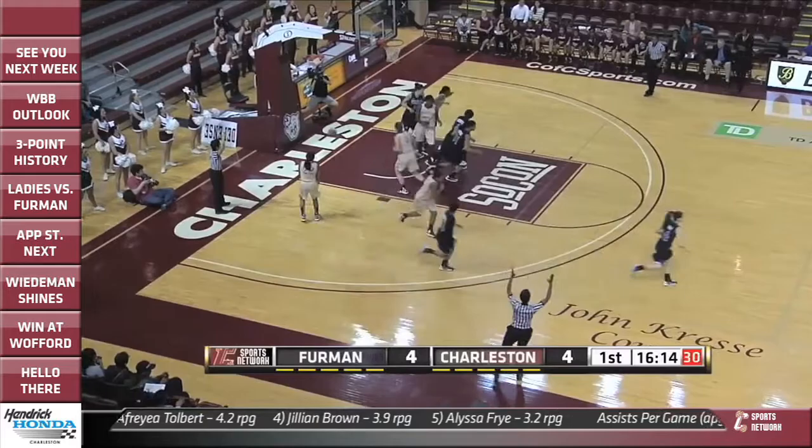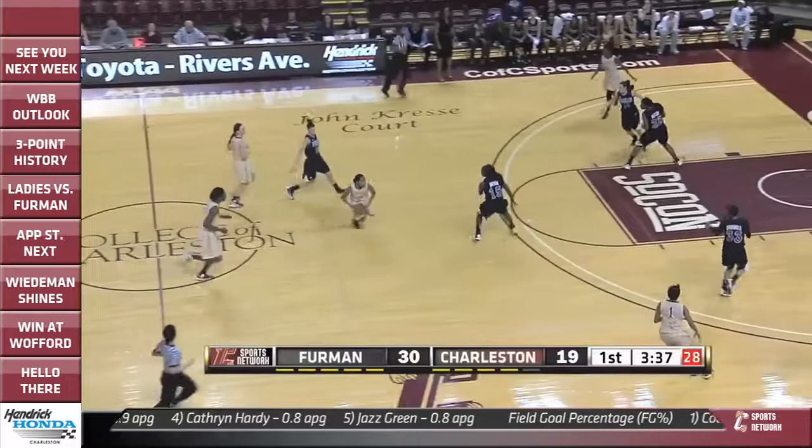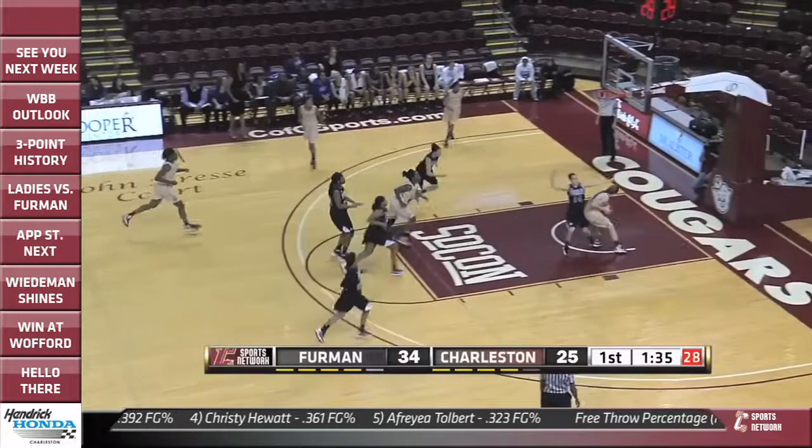Later on from the corner, Kaitlin Murphy with a three-pointer, and Furman retakes the lead. Now Alyssa Frye would have a historic night for the College of Charleston — that's her first three-pointer, more on her later. Moore Frye from the right side, deep from the right wing, nails the three-pointer. Then Jill Brown steals the inbound pass, saves the ball to Frye, who finds Catherine Hardy for the layup. And here comes the College of Charleston.